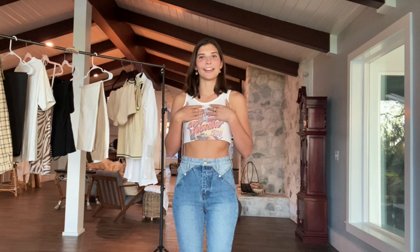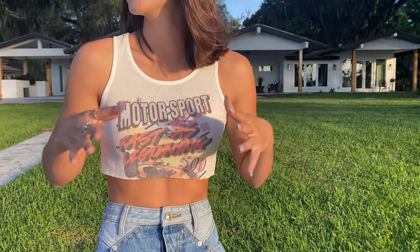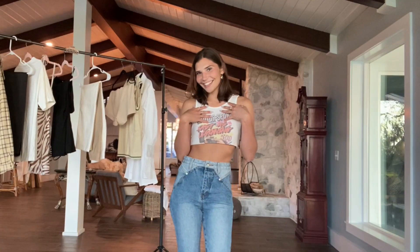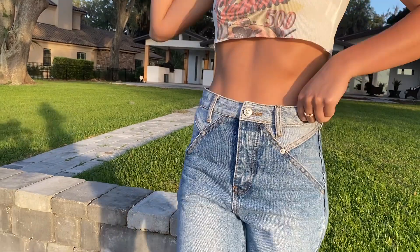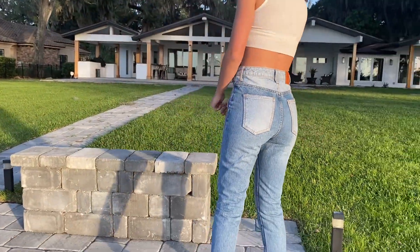For my outfit I started off with a white crop top — you can pair it over anything, whether you're going out during the day or going to the beach. To pair with this shirt I have jeans with two different denim washes, so you can pair it with a bunch of different things and it kind of spices up a normal pair of jeans. And then I have these little heels.